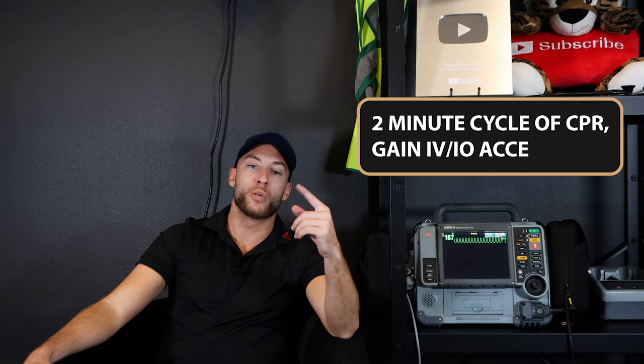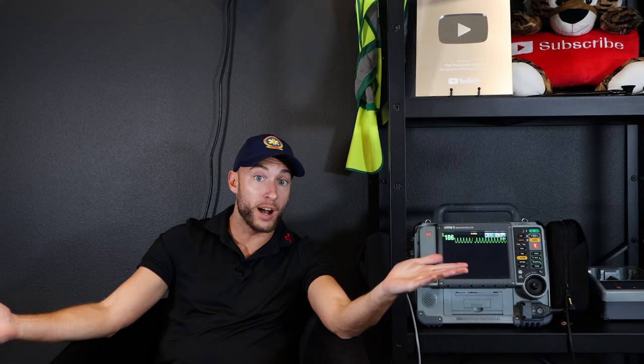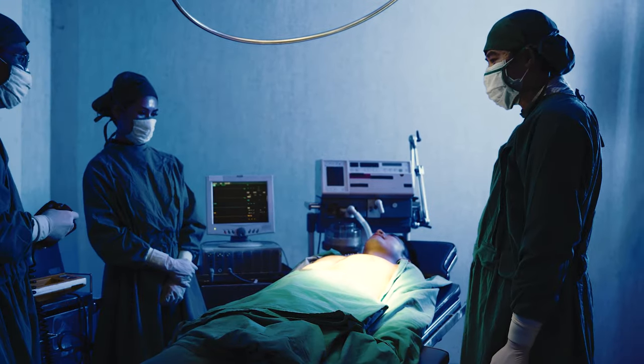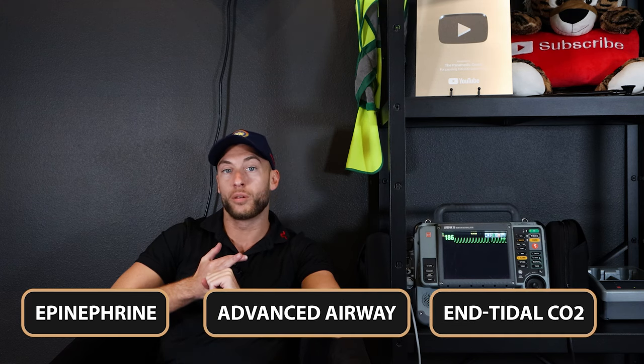Where do we go from here after we shock? Now we're going to do our two-minute cycle of CPR, IV/IO access. Is it shockable still? Go ahead and shock it if we're still in the same rhythm. Then we have things later on, like epinephrine every three to five minutes, considering an advanced airway, and end-tidal CO2.